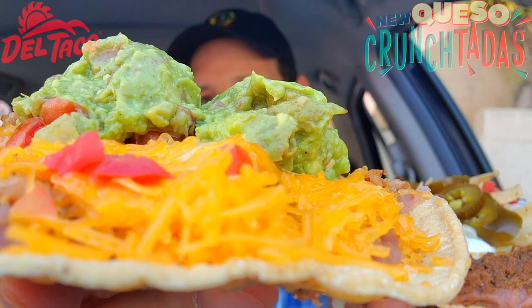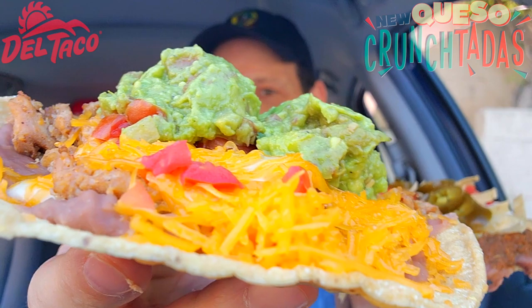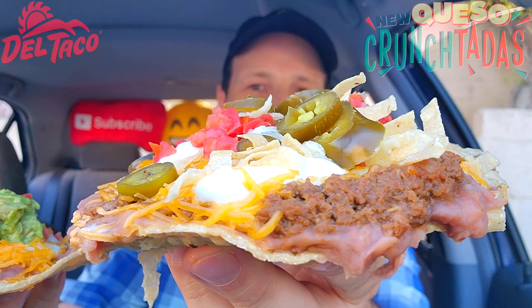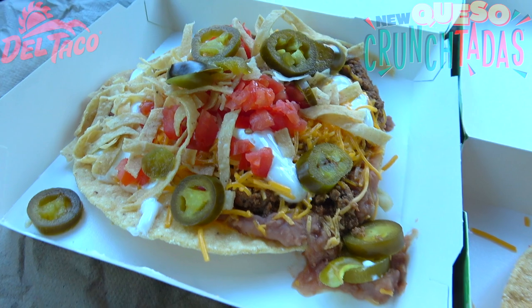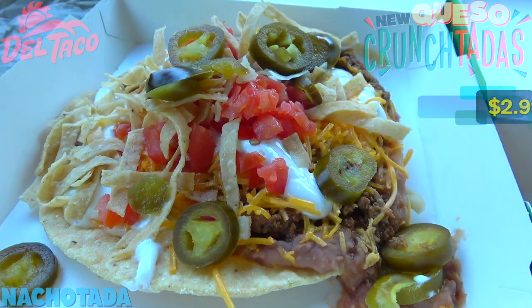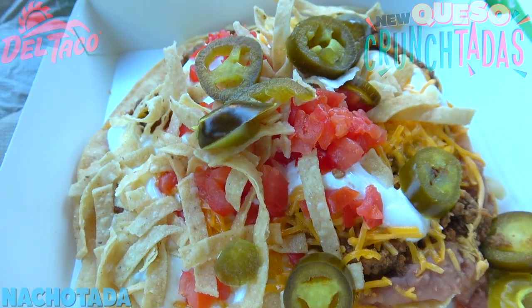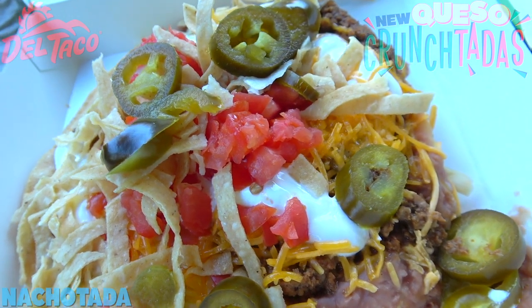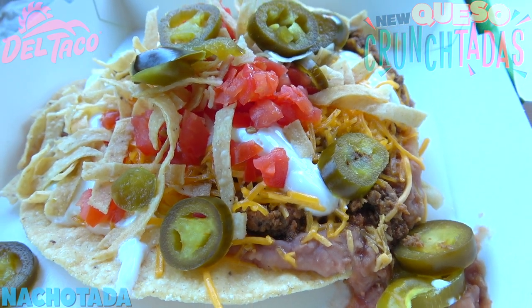Feast your eyes on the Queso Crunch Tadas here at Del Taco. I'm going back and forth so you can see we've got a lot of layered goodness on top of these corn shells — they're looking really nice, definitely packed. Starting off on the left with the Nacho Tata Crunch Tata: a wavy corn shell layered with seasoned beef, slow-cooked beans, queso blanco, tortilla strips, grated cheddar cheese, diced tomatoes, sour cream, and sliced jalapeños. A lovely situation and absolutely stacked.